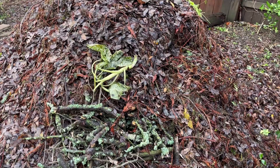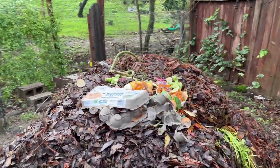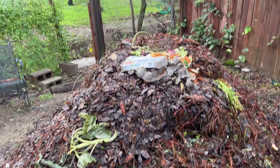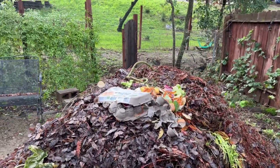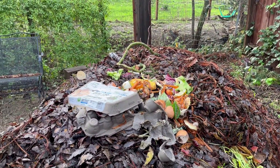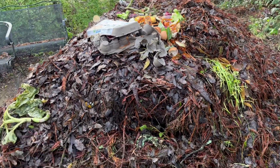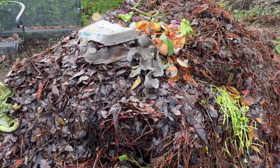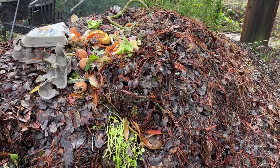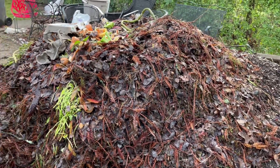When you have a compost pile, it's a mixture of your green material, your brown material, and some moisture. Before these rains came I noticed my pile was actually relatively dry, so I flattened the top and created a little cone shape. The microbes really feed off that moisture as well as the food you add in, but if it gets too dry the pile slows down — the temperature drops and the rate of decomposition slows dramatically.